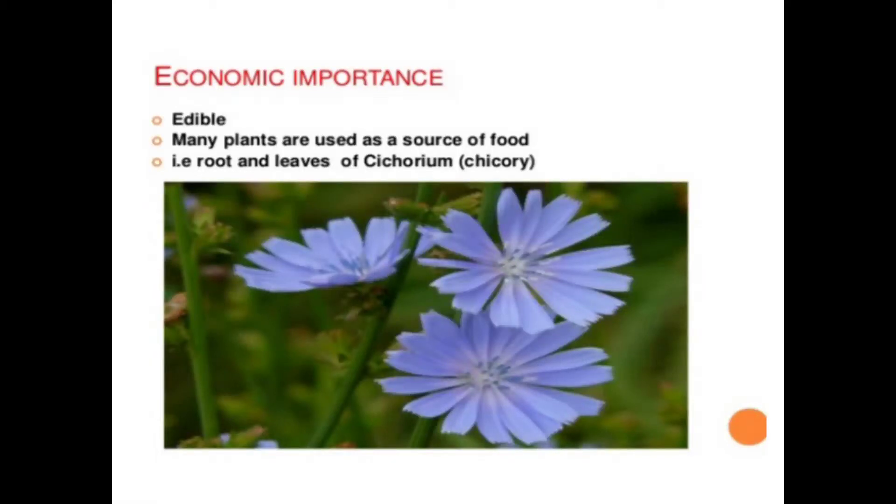Bismillahirrahmanirrahim. Assalamu alaikum everyone. Here is Risha Hussain. Today I want to discuss about the economic importance of the Asteraceae family.